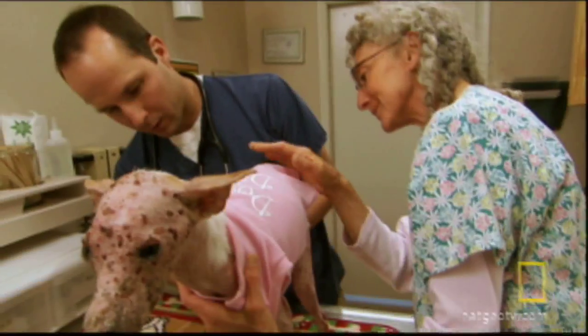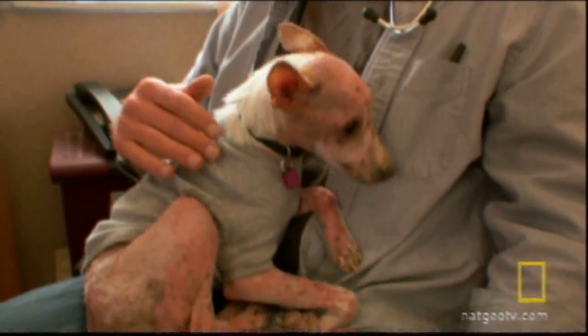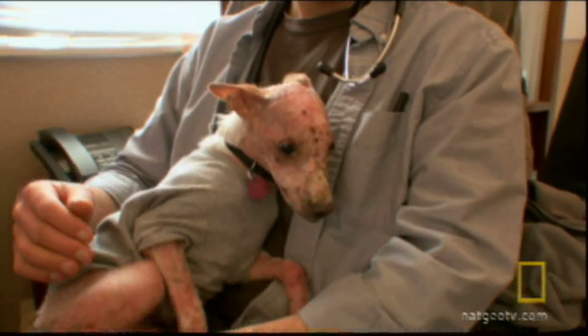Regardless of what's wrong with Aristotle, we have a pretty long road ahead of us. Until Dr. Mike figures out the cause of Aristotle's disfiguring condition, the tiny terrier will continue to live in obvious pain.